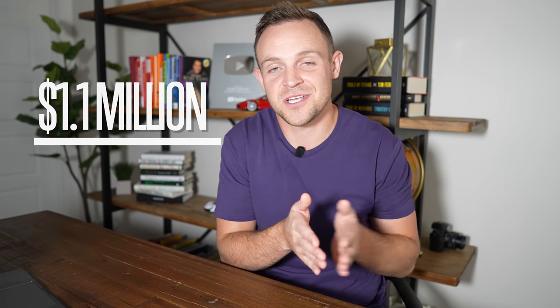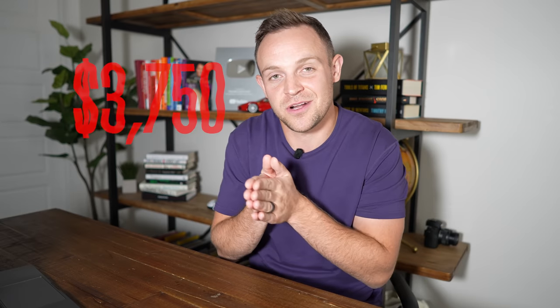What you need to know is I had it under contract at $1.1 million and the gross rents on this property were just $3,750. I'm sure a lot of you are saying, 'Chandler, what is wrong with you?' — and I want to show you how bad this deal really was.